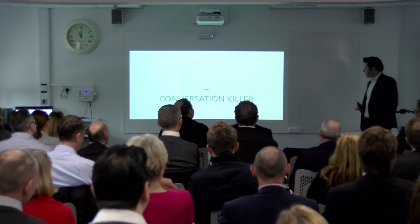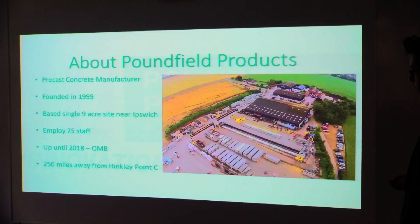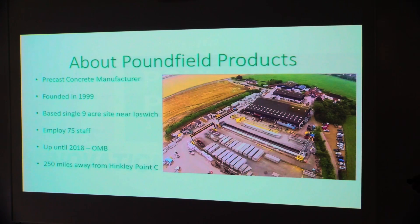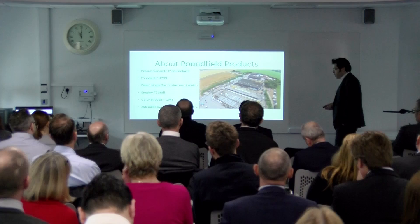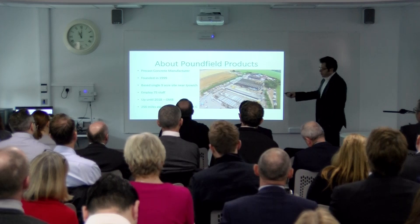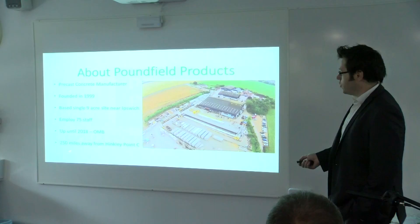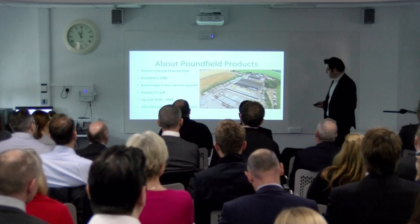So, Poundfield Products — who are we, what are we? We're a precast concrete manufacturer, founded in 1999. We're based on a single site just near Ipswich, a nine-acre site. We employ 75 staff and up until 2018, like most of you, we were an owner-managed business. We are 250 miles away from Hinkley Point and if you know anything about concrete, it doesn't travel particularly well — it's quite expensive to move.